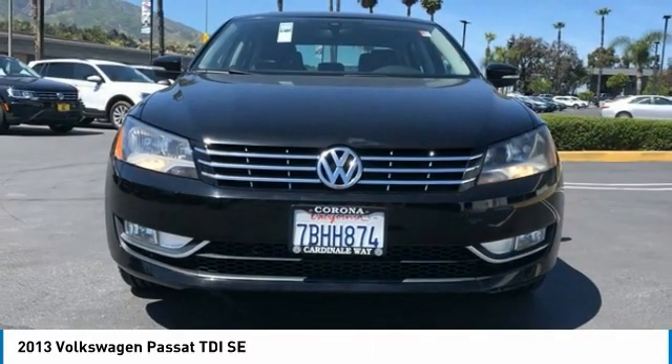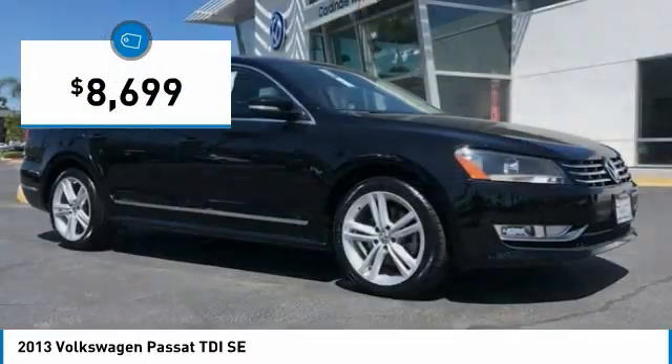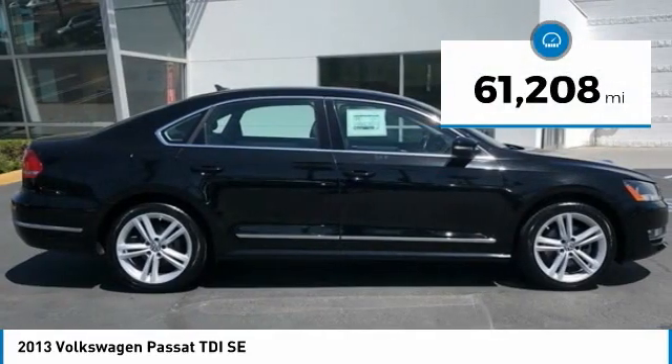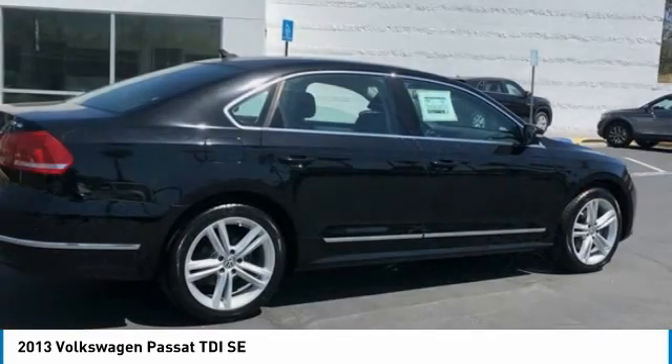Volkswagen brings it all together and is priced below $10,000. This vehicle has less than 65,000 miles. Here are some of this vehicle's great options.